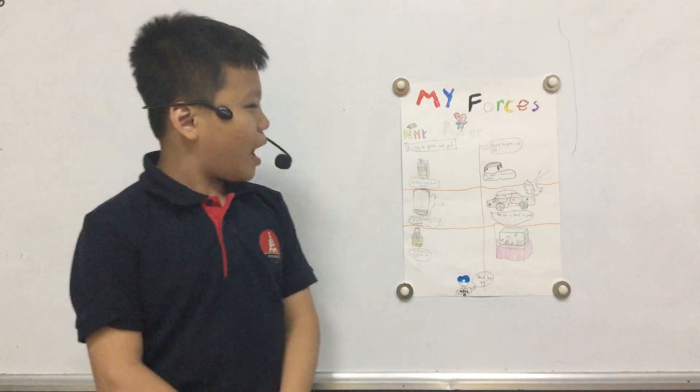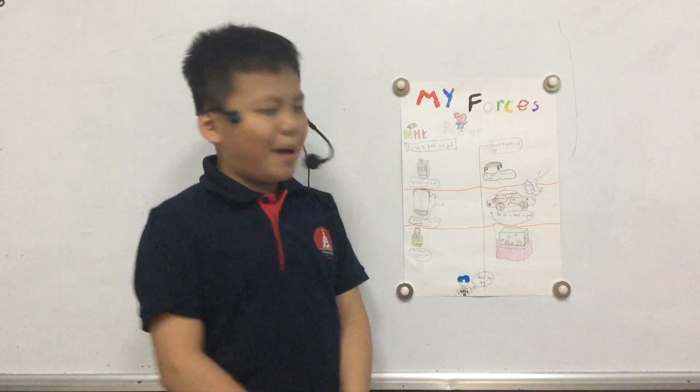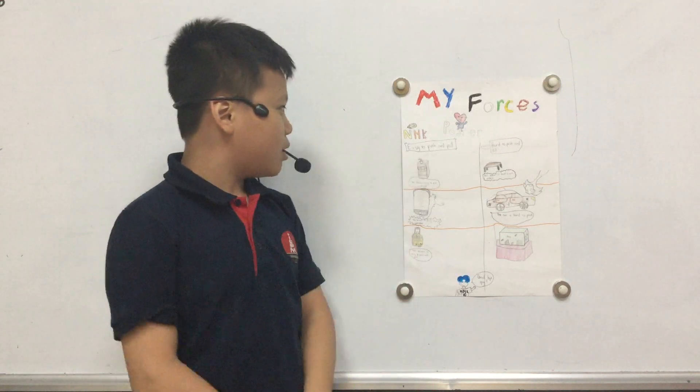Hi everyone, my name is Nicole. I'm 11 years old. Today I will tell you about my first episode.